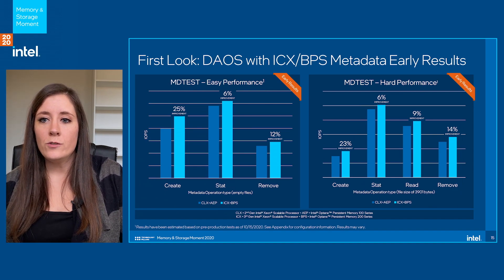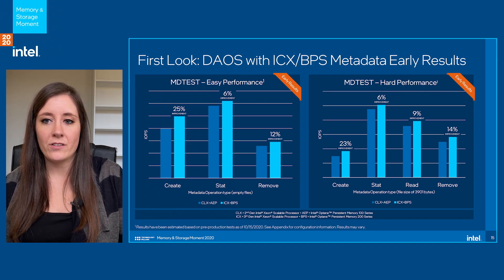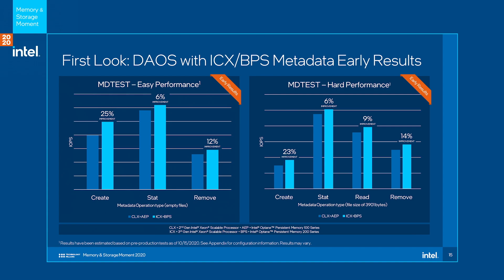Looking toward the future, we're really excited about what the next generation of persistent memory is going to bring to Deos. We recently had our first chance to look at Deos performance on the next-generation persistent memory and have done some initial benchmarking without making any changes or tuning to Deos for the new platform — just a direct comparison by swapping in the new hardware. First, let's look at our MD Test results. MD Test is a common industry benchmark for measuring the metadata performance of parallel distributed file systems, and as mentioned earlier, metadata and small file I/Os are where block-based interfaces introduce the most problems — so it's really here where persistent memory helps us shine.